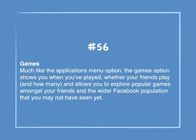Number 56: Games. Much like the applications menu option, it shows you when you've played, whether your friends play and how many, and allows you to explore popular games amongst your friends and the wider Facebook population that you may not have seen yet.